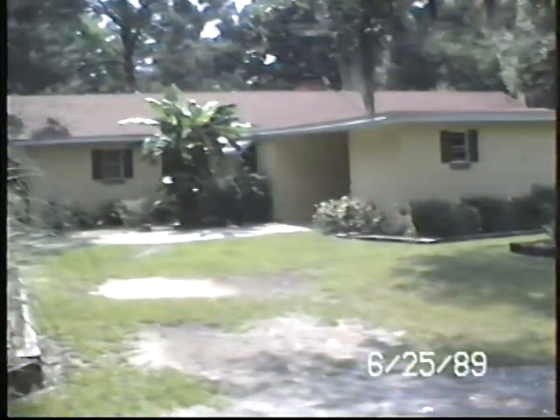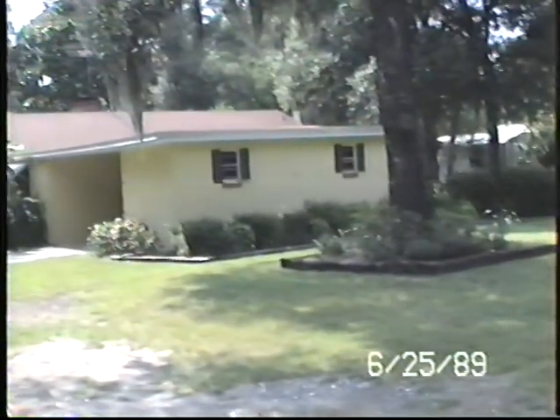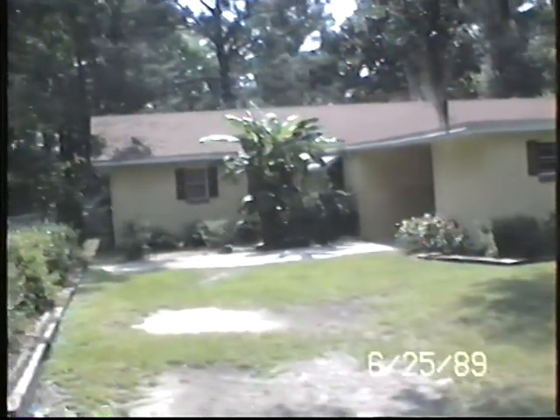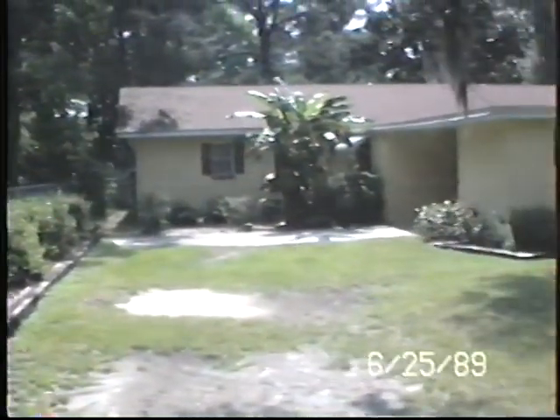As we come up the road, look down into the yard — this is what we see of the house: the carport, the tree in front, and the flower bed around there. The banana trees down there by the house, and the azalea bushes down this drive to the carport.